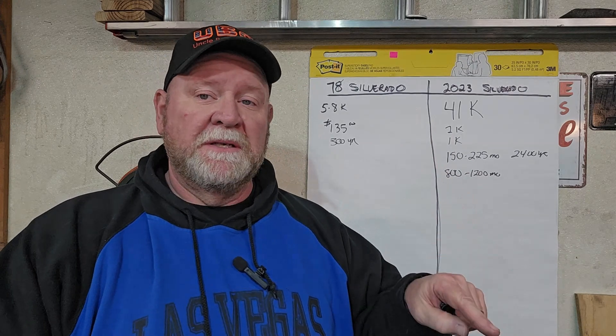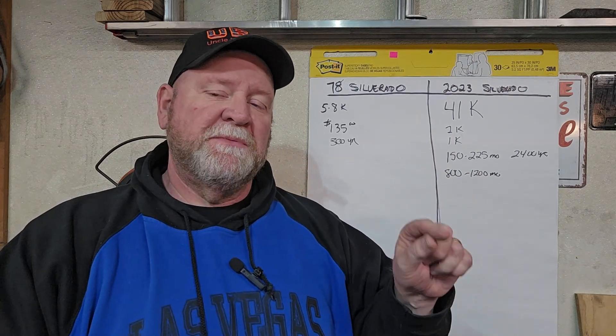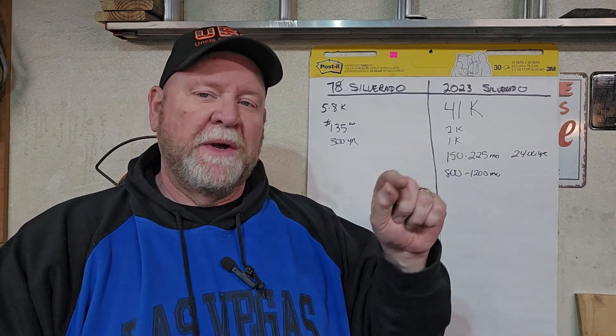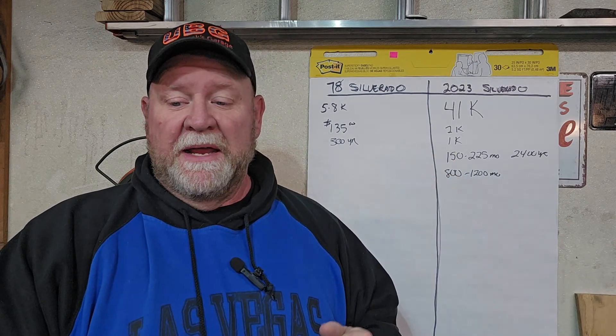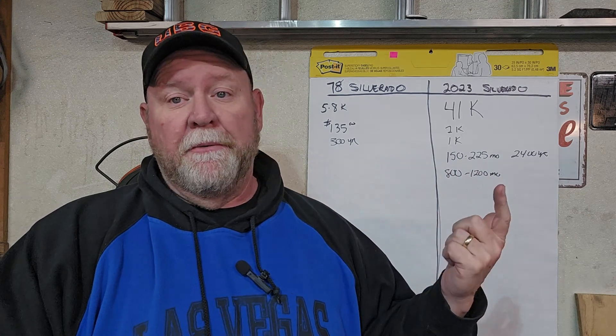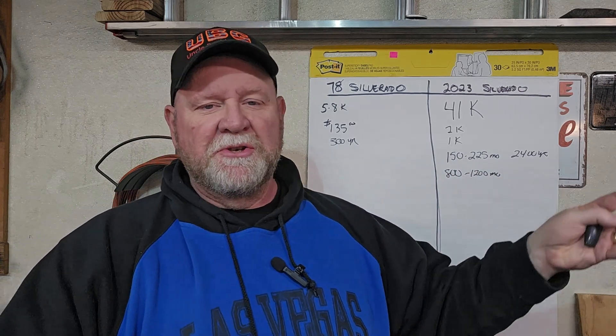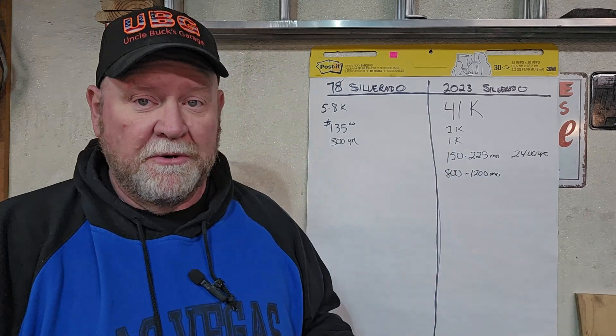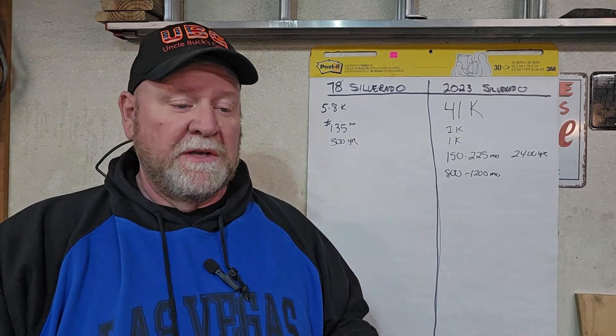I don't owe a penny on this truck. My tag is going to cost me $22 a year, and it costs me $300 a year for insurance — and I'm not even driving it yet, but I'm insuring it. I have everything insured under the same company, so I get a deal. Another tip: insure everything under the same company — they'll cut you a deal on a package, including the house. I've had the same agent for 30 years.